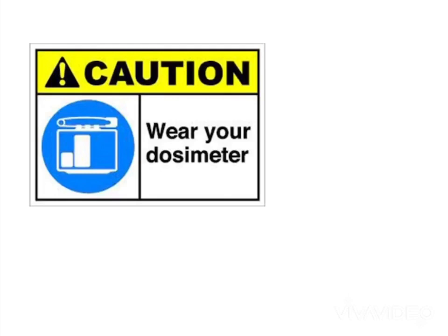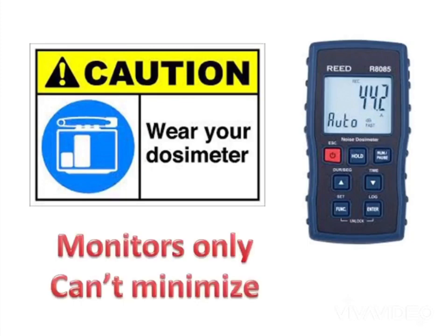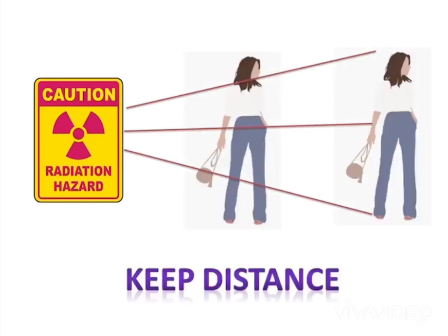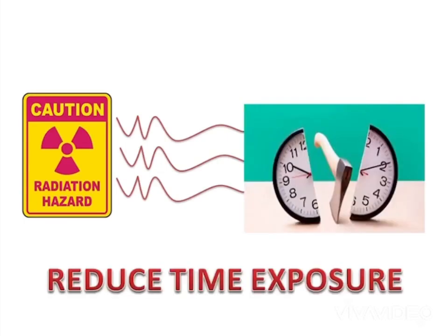Dosimeters generally tell you what dose you receive after the fact. While this may be useful for regulatory compliance in limiting your lifetime dose, it does not help you keep your dose minimized on a day-to-day basis. Putting distance and shielding between you and a radiation source is an immediately effective way of reducing your exposure. Reducing the time you are being exposed is another way.